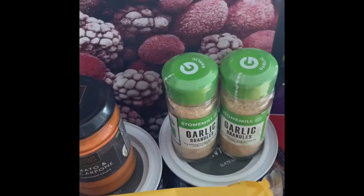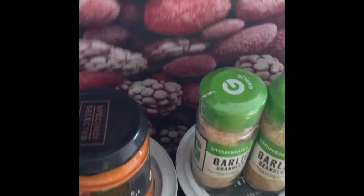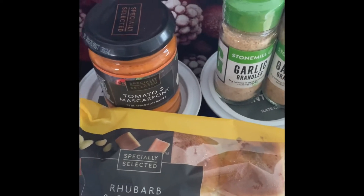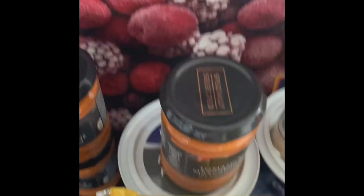I also bought this tomato mascarpone pasta sauce — I actually bought four of them. My children love these. If you put it in with long spaghetti, add a bit of Parmesan cheese and a quick salad, the kids love it. So there's one, two, and one here — I've got four.